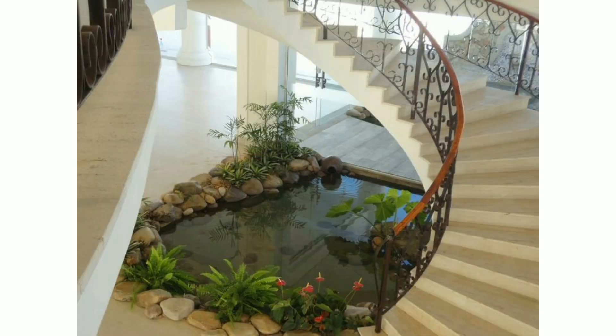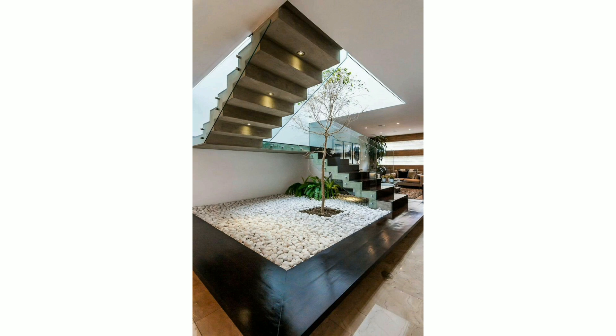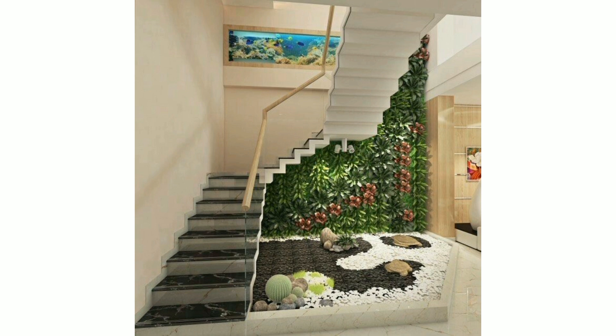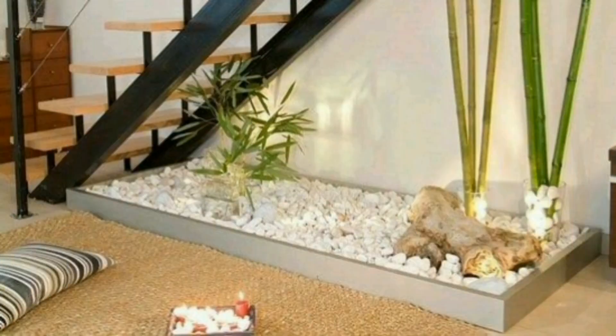All my videos are related to decoration. To optimize and better utilize the space under the staircase, there are incredible ideas to inspire you. You can decor your under-staircase storage and space with a garden.